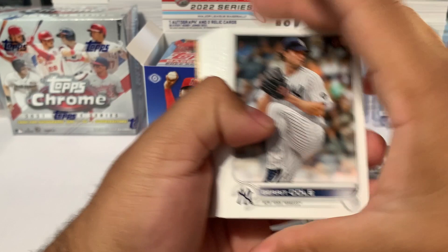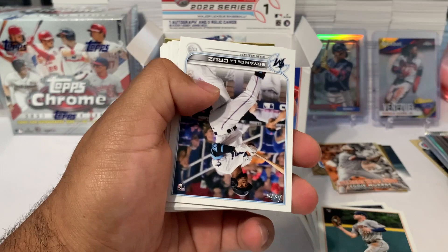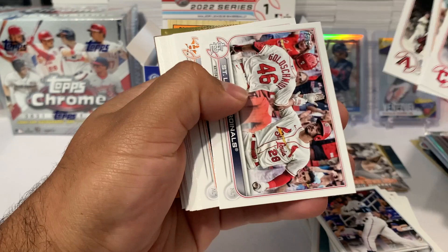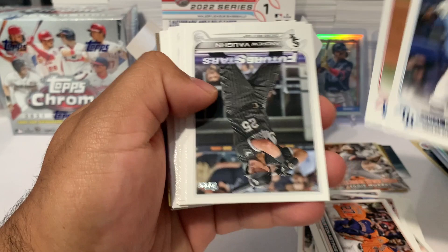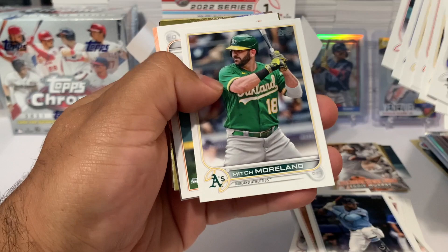Pack number two: Gerrit Cole, Salvador Perez, Justin Turner, Ian Kennedy. There's our first top slip for the second pack. Brian De La Cruz rookie, Brandon Marsh, Ernie Clement, Christian Javier, a St. Louis Cardinals card, a Houston Astros card, Vidal Bruján rookie for the Tampa Bay Rays, Andrew Vaughn, Jose Abreu, and Martin Perez.